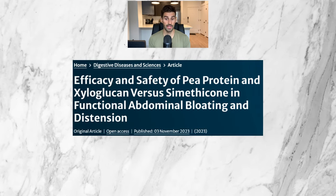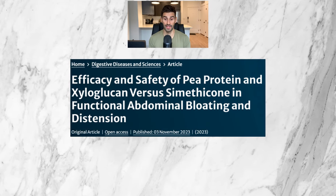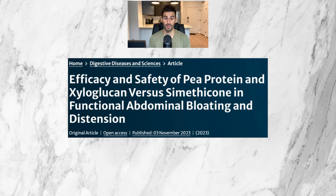This 2023 study by the Journal of Digestive Diseases and Sciences was published on November 3rd. It's titled 'Efficacy and Safety of P-Protein and Xyloglucan vs. Simethicone in Functional Abdominal Bloating and Distension.' Sounds interesting.